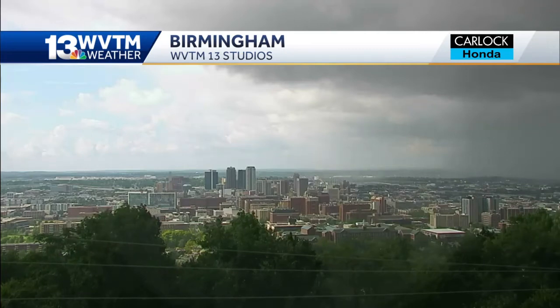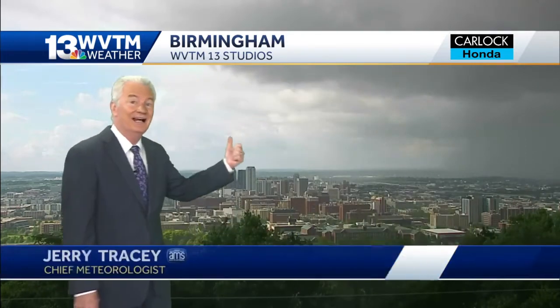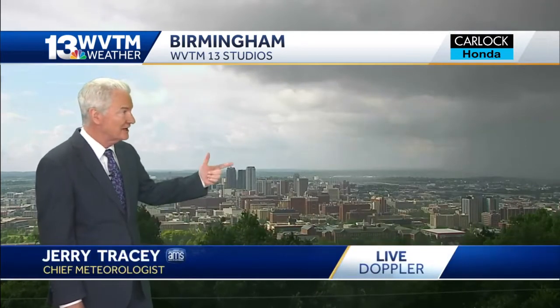Storms are popping up this afternoon. We're right on the edge of one right now here at Top Red Mountain where our studios are. You can see all the dark clouds to the northeast, not so much to the west. We're getting raindrops once in a while, kind of off and on — we can hear them on the rooftop here.